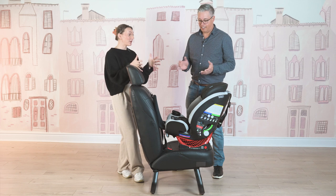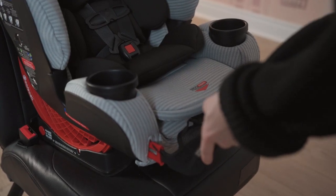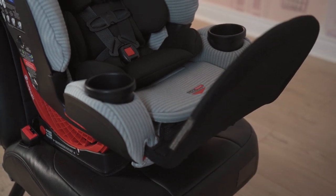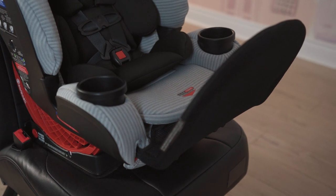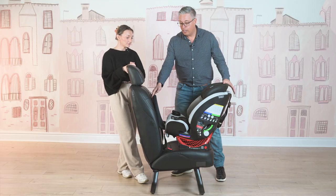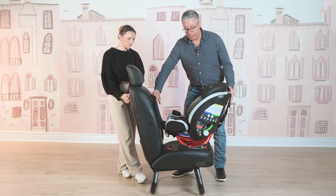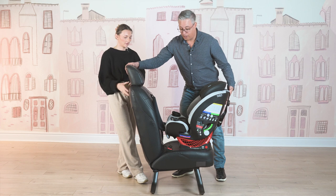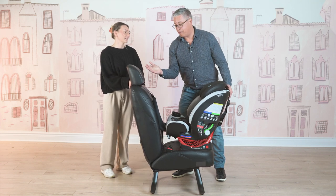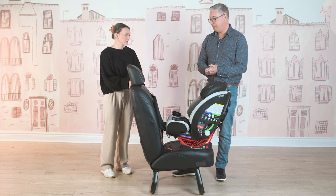We have turned the seat around — we are now rear facing. We also added in the anti-rebound bar, which was super easy to put in. The anti-rebound bar comes with the car seat — it's not an additional purchase — and it's mandatory to be used rear facing. It reduces rotation in a crash: it presses up against the back of the vehicle seat, and if the car seat gets into a crash in a forward or rear crash, it stops the car seat from flipping up and trapping the baby between the car seat and the vehicle seat.